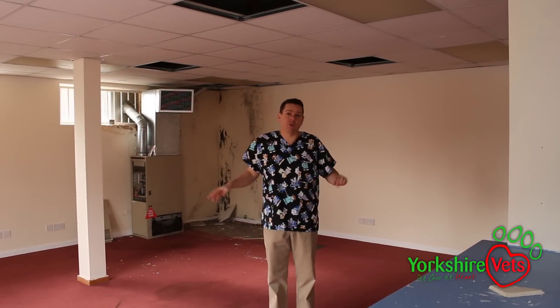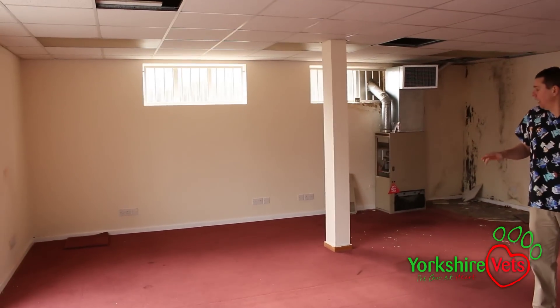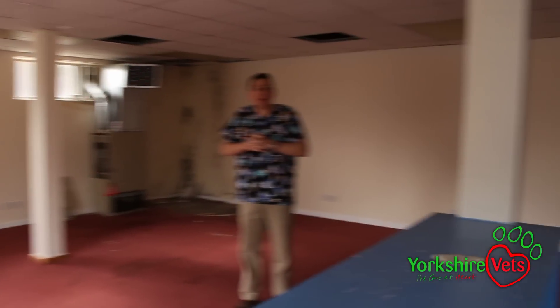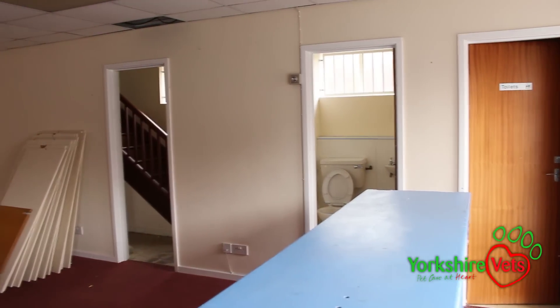As you can see we're in the final room. This is where we're going to have a laundry area, a lab area, and a staff area. It's a nice big area that we can develop other things into as well. As you can see from the building there's plenty of work to be done.